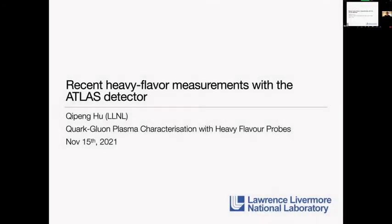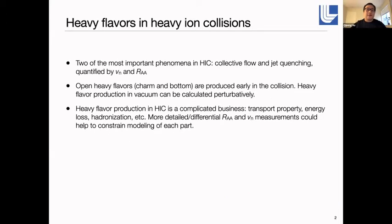First, I'd like to thank the organizers for providing these opportunities to present the recent hybrid flavor measurement with the ATLAS detector. People in this workshop really like heavy flavors — they are produced early in collisions and experience the entire evolution of the QGP. Their production in vacuum can be calculated perturbatively, but heavy flavor production in medium conditions is complicated because we have to deal with medium transport properties, energy loss, and hadronization. There is real value in providing more detailed differential measurements of observables like RAA and V2 of heavy flavors to help constrain the modelings of each part.